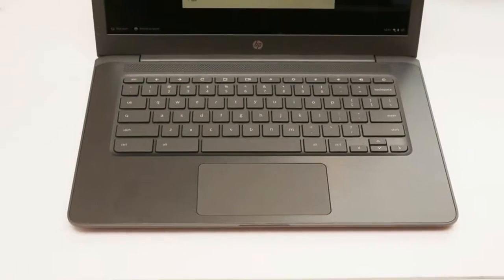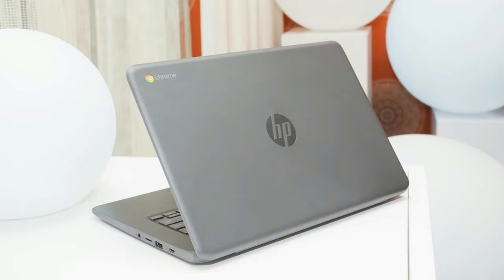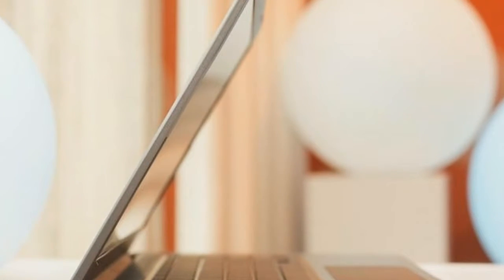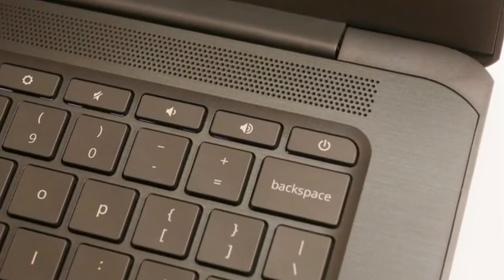Dressed in lightweight but sturdy grey plastic, the new 14-inch Chromebook 14G5 and 11.6-inch Chromebook 11G6 are built to MIL-STD-810G standards, with reinforced corners and hinges and spill-resistant keyboards. Each is available with HD-resolution IPS touchscreens that fold back 180 degrees for those times when a group needs to huddle around the screen.